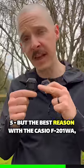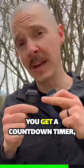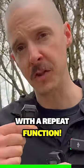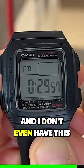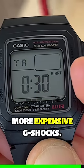But the best reason? With the Casio F201WA, you get a countdown timer with a repeat function. This is the cheapest Casio watch I've found with a countdown timer, and I don't even have this auto-repeat function on my more expensive G-Shocks.